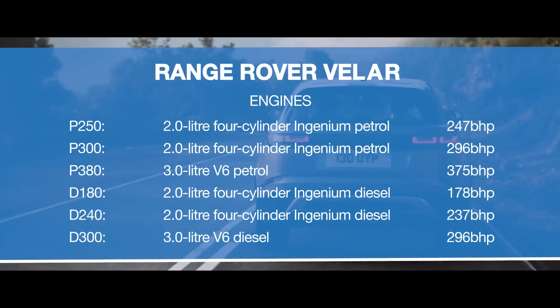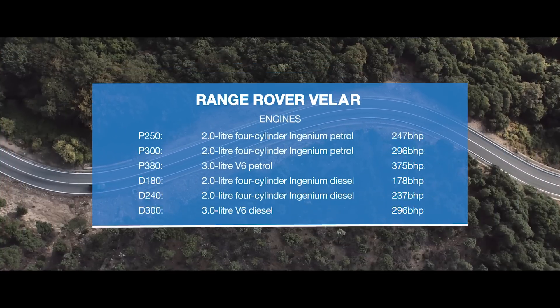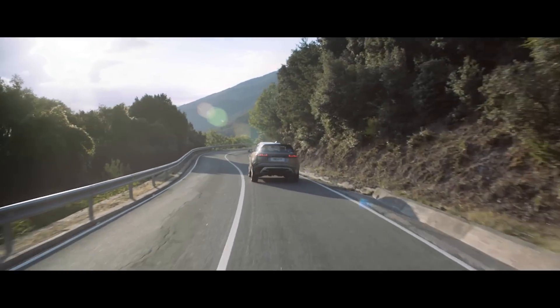Six engines — three petrol and three diesel — will be available, with five at launch. All engines are mated to an eight-speed automatic gearbox, and four-wheel drive is standard.